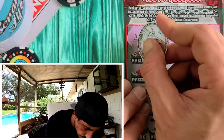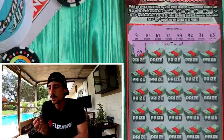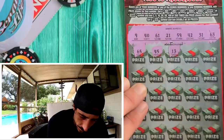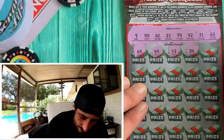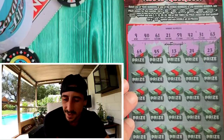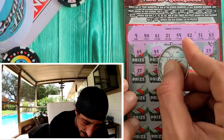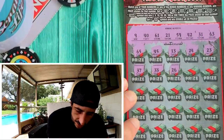Here we go — ticket 26! First scratch: 65, we don't have 65. 45, no. 13 — we need a 31. 24. I want to find a multiplier, that's what I'd like to see. What do these symbols look like? I want to know.